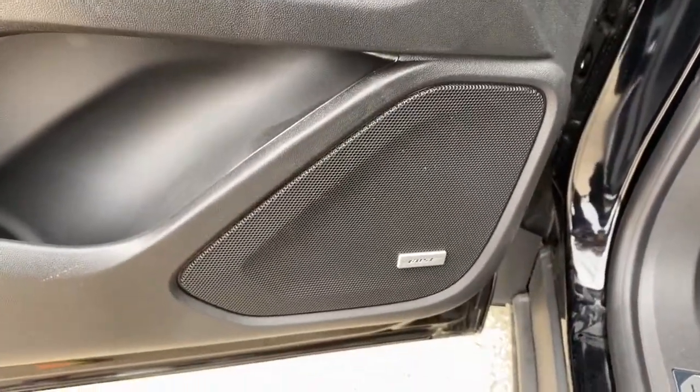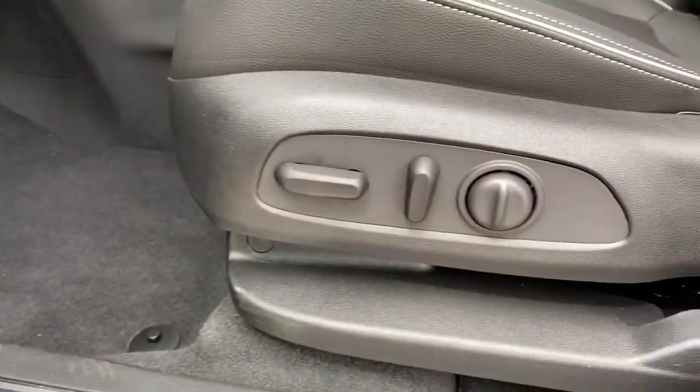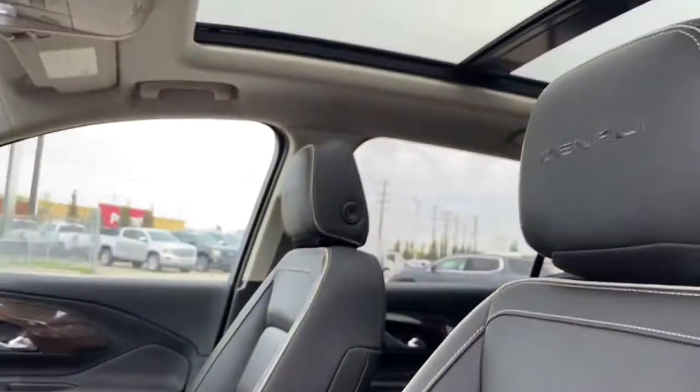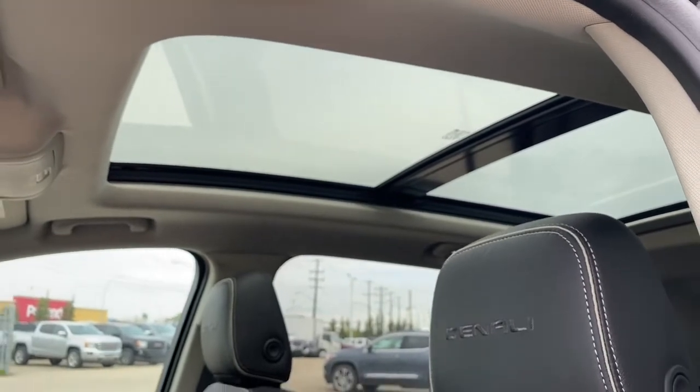The Denali comes with a premium Bose sound system. We've also got the power adjustable driver's seat with lumbar support. Up above we've got the power moonroof, and the Denali badging in the headrests.